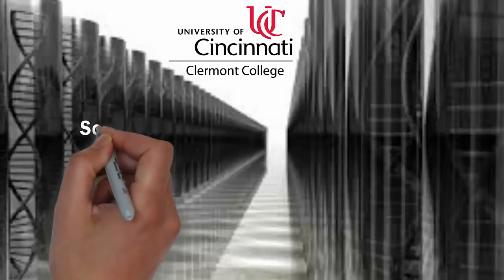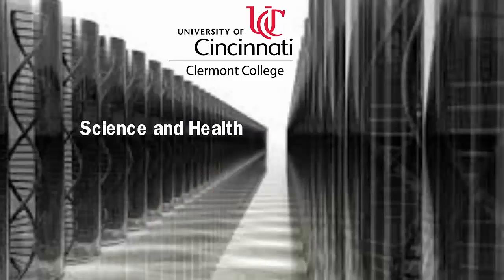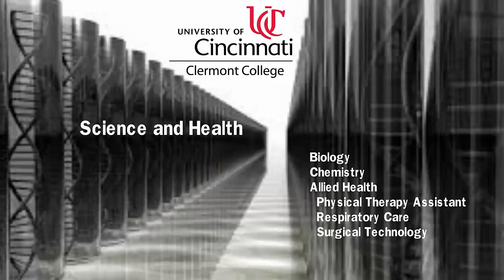The science and health department at UC Claremont is comprised of numerous programs that offer degrees and certificates in a variety of disciplines. The faculty in the science and health department have many years of experience, training, and education in their individual fields of study.